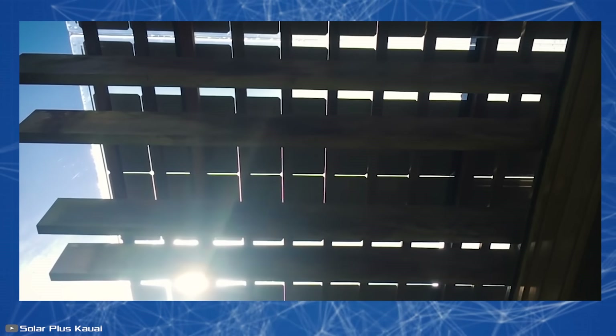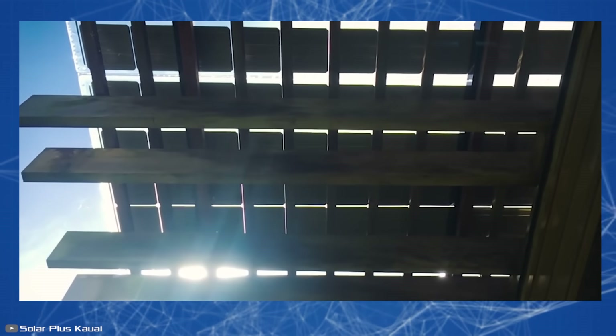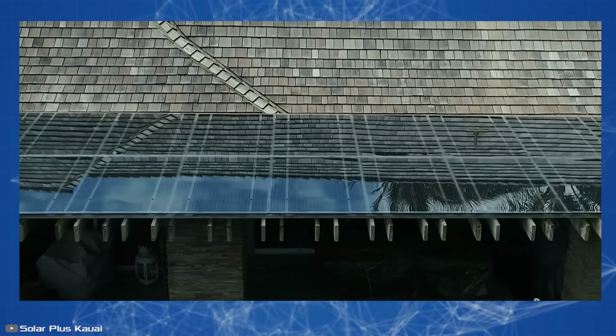Lumos Solar LSX panels are frameless and allow plenty of light through. Because of this, they don't give an industrial look to the design of a house or cottage — they almost blend in like regular glass.